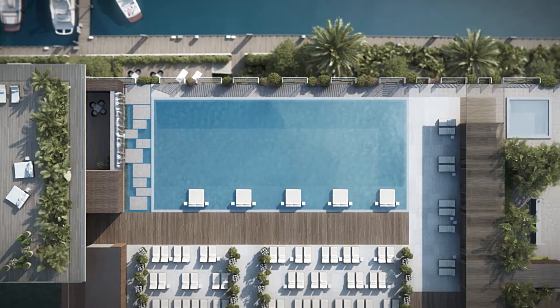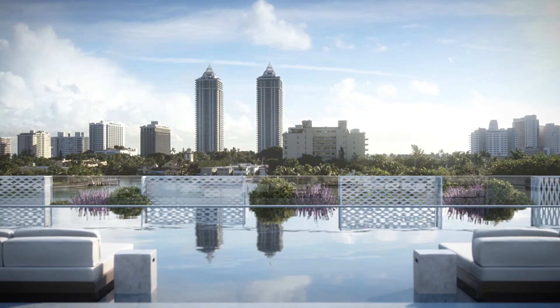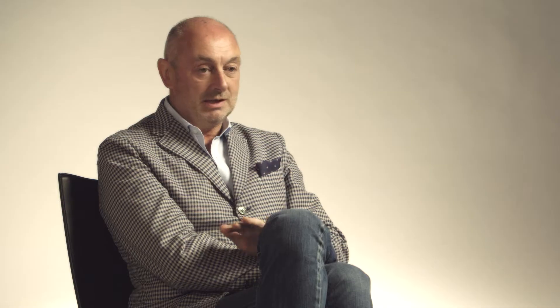We designed one huge suspended garden. It's an experience space. The infinity pool there, the terrace there, has become for sure an incredible experience.